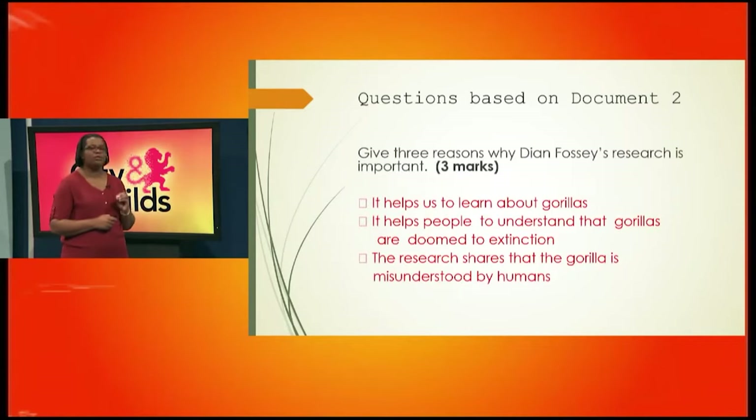The next question asks: give three reasons why Dian Fossey's research is important. State the three reasons and earn your three marks. You could say: it helps us to learn about gorillas, it helps people to understand that gorillas are doomed to extinction, and the research shows that the gorilla is misunderstood by humans.